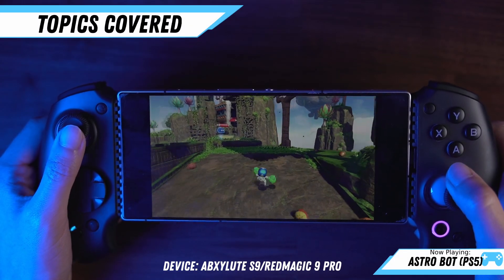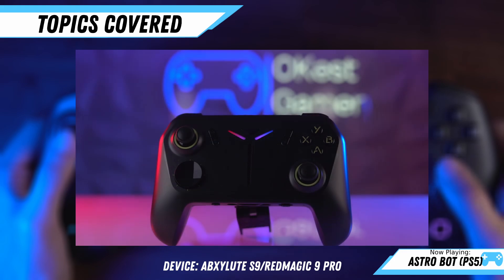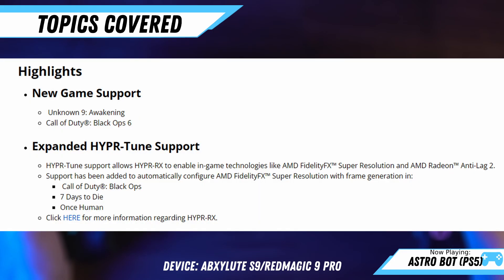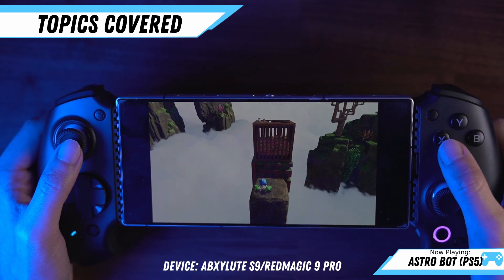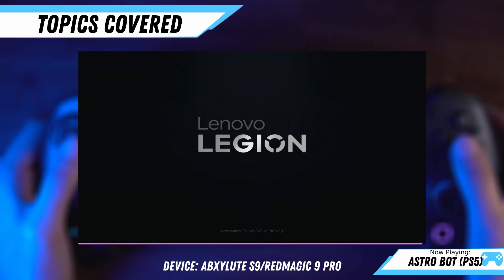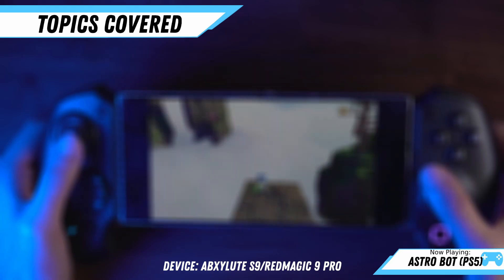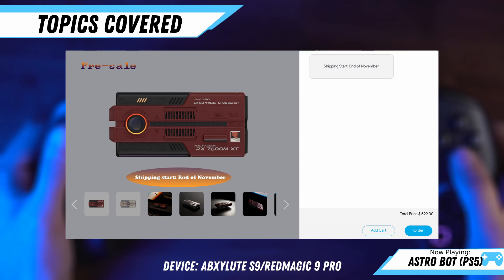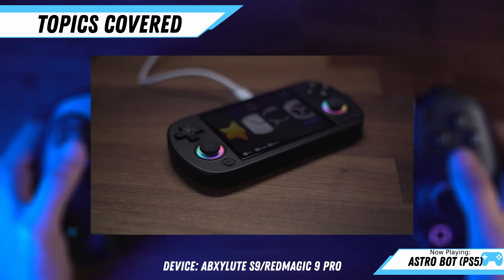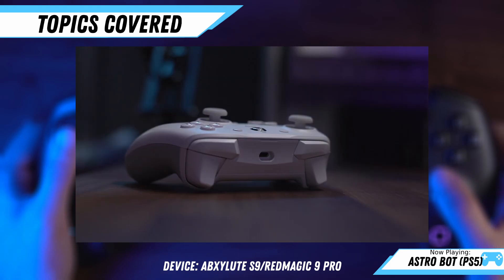Hey everyone, welcome back to another handheld news recap. We have a number of things to cover today including the Techno Pocket Go release, new graphics drivers for AMD and Intel, software updates across the board with updates to Armory Crate, Legion Space, MSI Center M, and a massive SteamOS update. Ionio teases the Ionio 3 as well as unveils the price of their upcoming eGPU. We'll also take a look at the Anbernic RG40XXH, some accessories for your Legion Go and ROG Ally, and a pretty decent controller from GameSir.